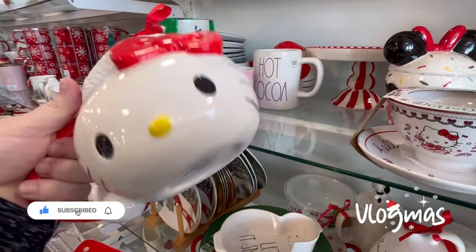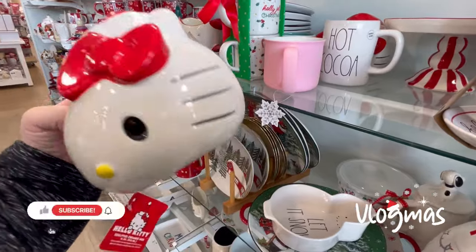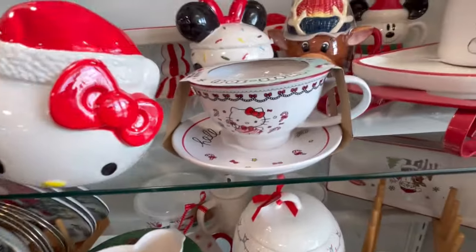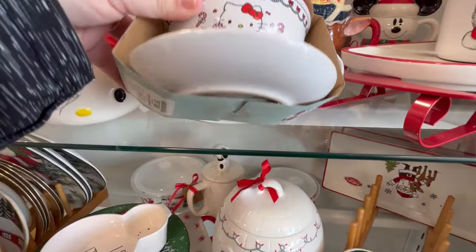Today we're at HomeGoods, and we're checking out some of their new Christmas finds. They have this cute little Hello Kitty mug — so cute. I love her little Santa hat.